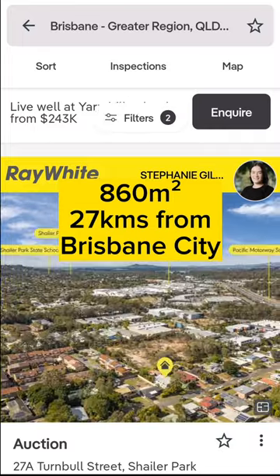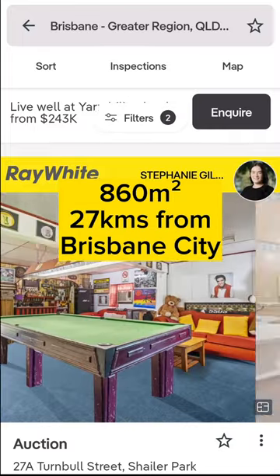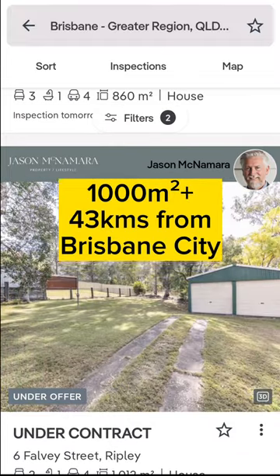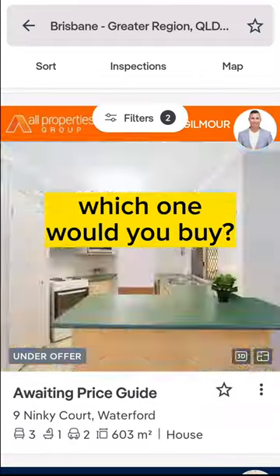860 square metres, 27 kilometres from Brisbane City. 1,000 plus square metres, 43 kilometres from Brisbane City. Which one would you buy?